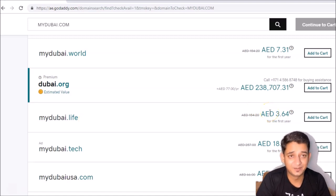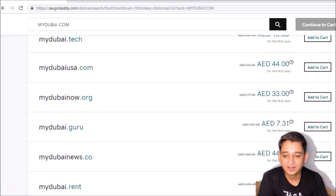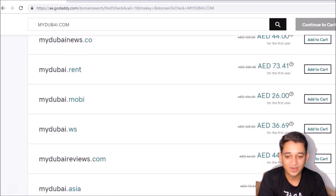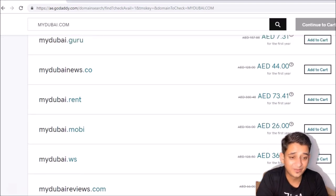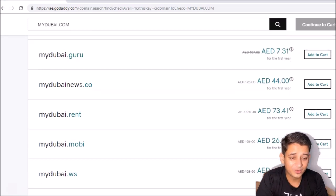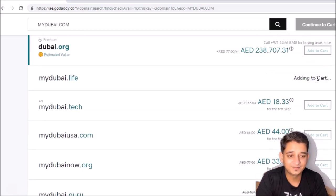mydubai.live only costs 3.64 dirham, which is less than one dollar for a year. You have other domains too — mydubai.tech, guru, .com, .mobi — so you can buy whichever you prefer. Here, what we're going to do is buy mydubai.live and add it to the cart.